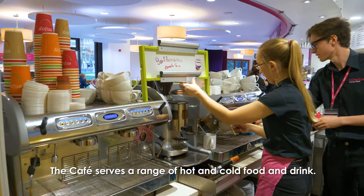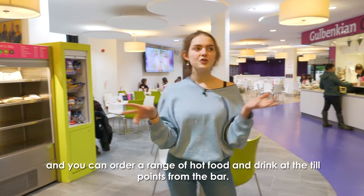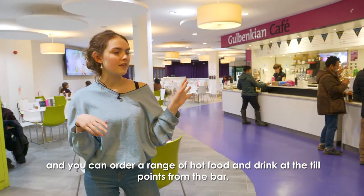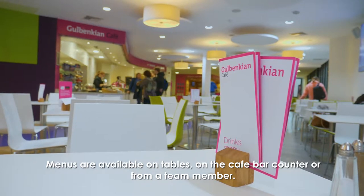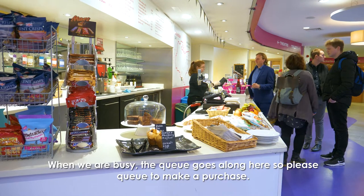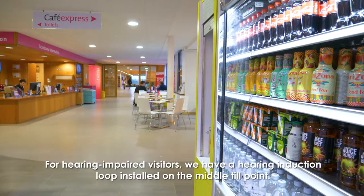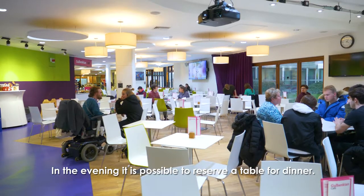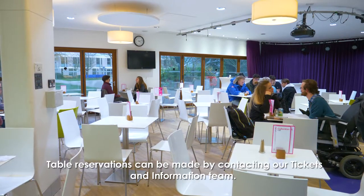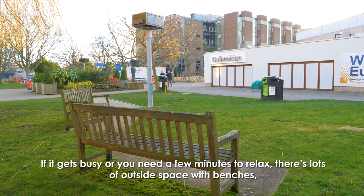The café serves a range of hot and cold food and drink. Sandwiches and salads are in the fridges and you can order a range of hot food and drink at the till points from the bar. Menus are available on tables, on the café bar counter or from a team member. When we are busy the queue goes along here so please queue to make a purchase. For hearing impaired visitors we have a hearing induction loop installed on the middle till point. In the evening it is possible to reserve a table for dinner. Table reservations can be made by contacting our tickets and information team.